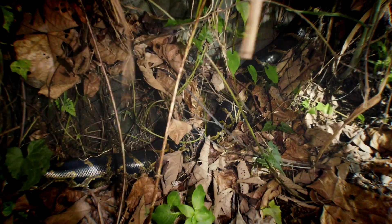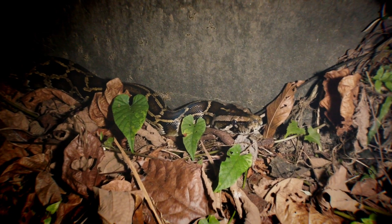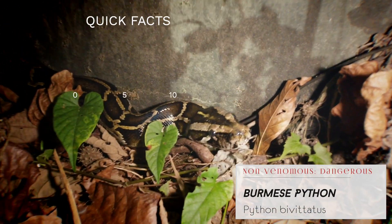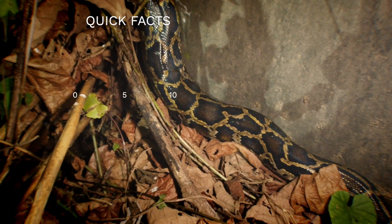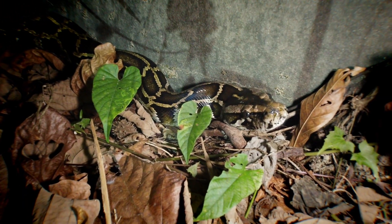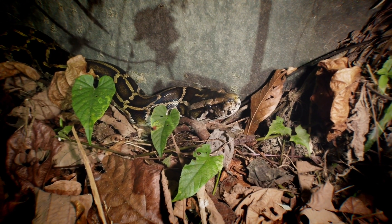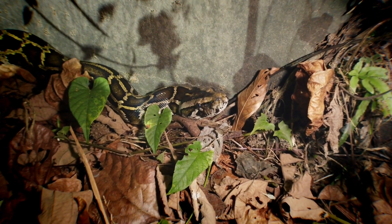Out for another night of herping and it's a strong start with a decent-sized Burmese python. Let me move around to the head — here is what looks to be probably somewhere between two and three meters, a beautiful Burmese python right at the start of our walk tonight. He's right along this wall, a really impressive snake. You can see the body going over here hidden up in this brush. Really exciting find right at the beginning of the walk — we'll keep looking after we get some great footage.